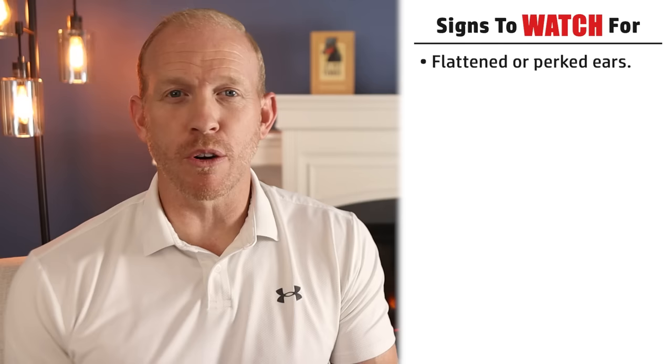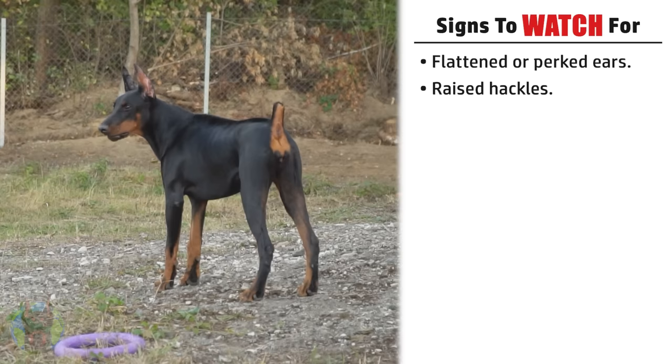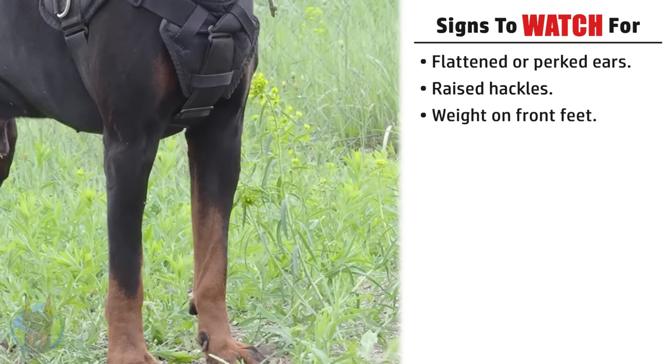Next are raised hackles. The hackles on a dog are the fur above the shoulders and the hips, like in this video on your screen. You'll basically see the hair in that area stand up much more than the other fur around it. Another sign is when they have their weight on their front feet. They'll have a slight forward lean when they're becoming more offensively aggressive.